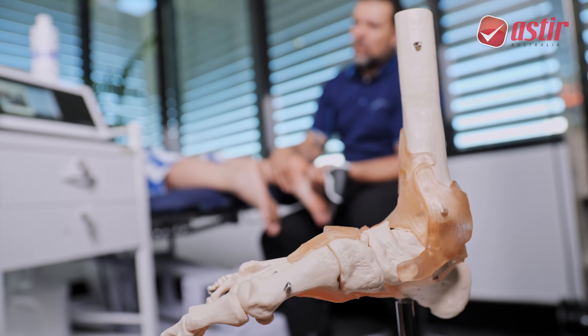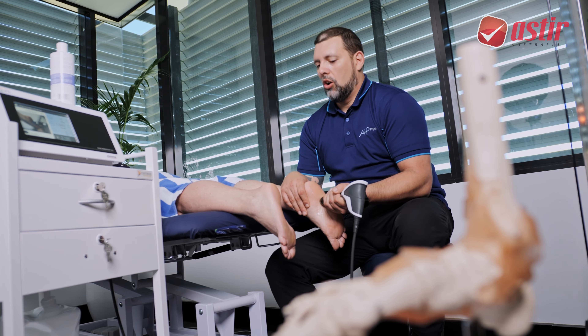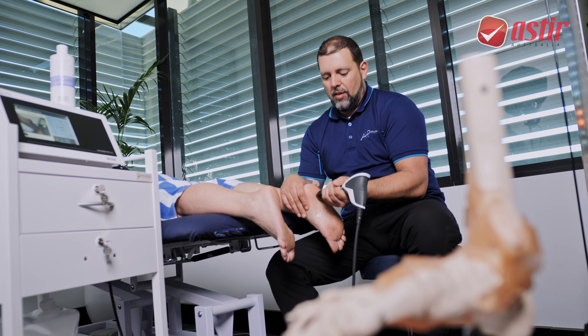Personally, I think shockwave therapy is a great device for conditions such as plantar fasciitis. We've got good research behind chronic plantar fasciitis, with or without a spur. It also works well for chronic tendinopathies of the knee or hip, and calcific shoulder tendinopathies.